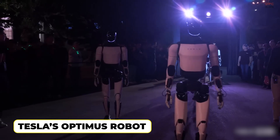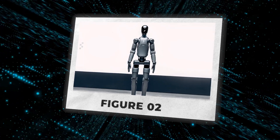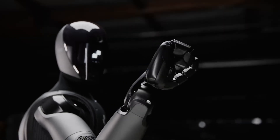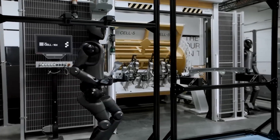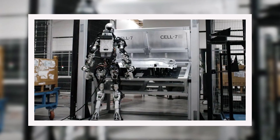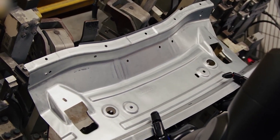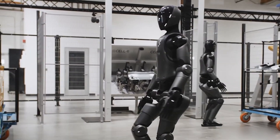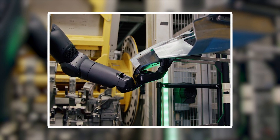If you thought Tesla's Optimus robot was impressive, wait until you see what BMW is doing with the new humanoid Figure 02. Imagine a robot that not only learns and adapts on the fly but collaborates seamlessly with human workers on the production line. Developed by Figure AI, Figure 02 is revolutionizing BMW's Spartanburg plant with its advanced AI, human-like dexterity, and ability to tackle complex tasks with precision — setting the stage for the future of automation in automotive production.